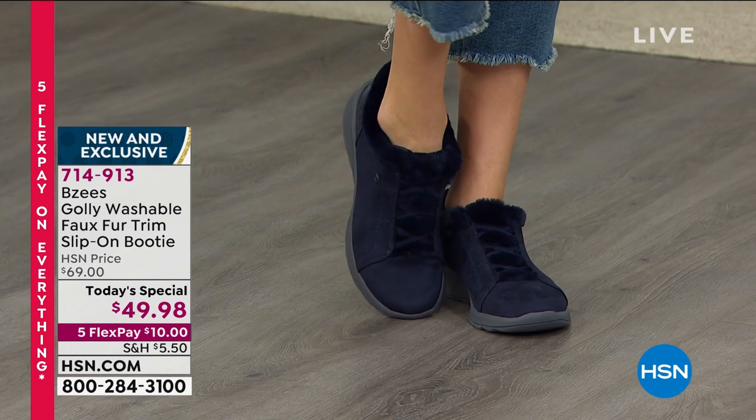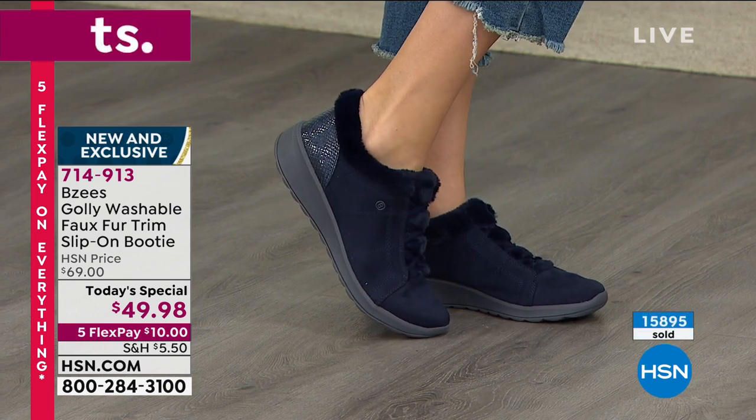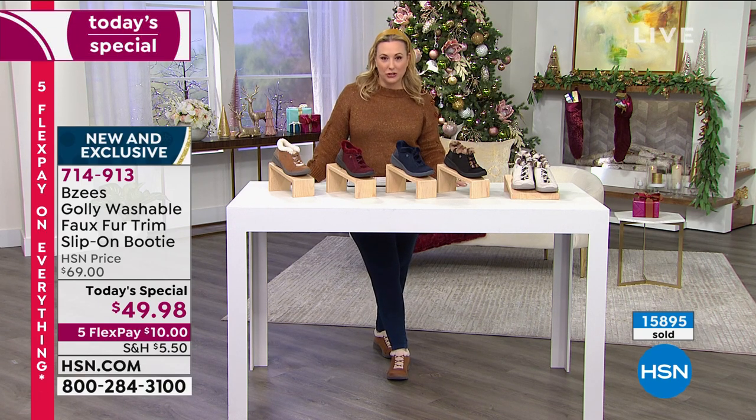And Rob, how many did you tell me were spoken for today? 15,895 — to be exact on that. Just since midnight, so just today. Let me go through the colors and sizes so you guys can start ordering.